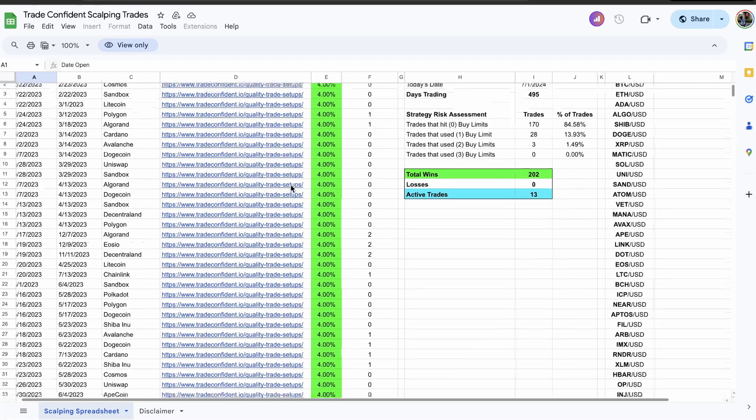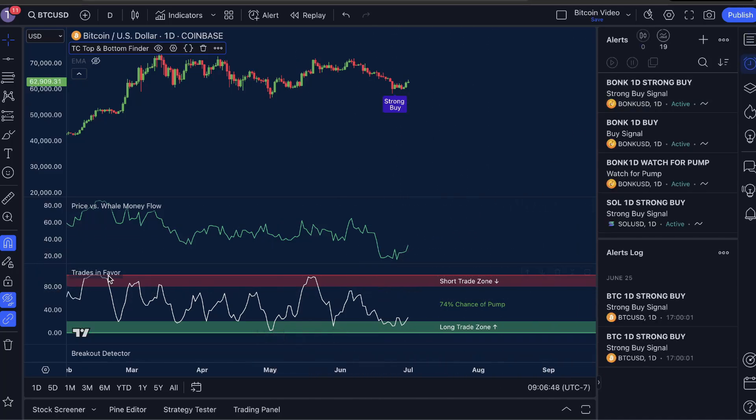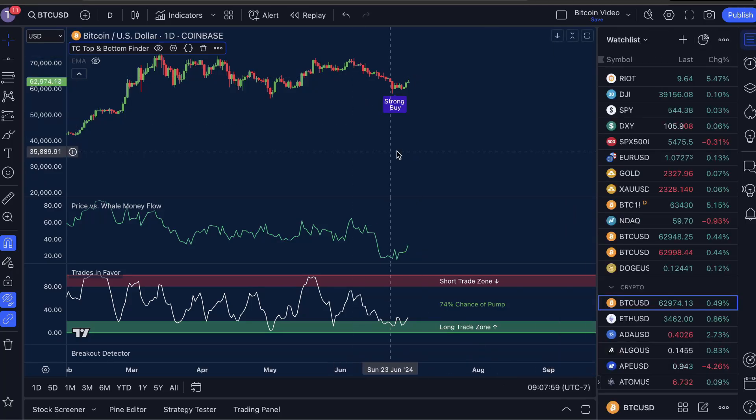If you want to catch the next trade entry for yourself, you're going to want to set some alerts. On the alerts tab we're going to set one for the trades in favor — I think this is going to be crucial. Create alert, switch this to trades in favor, watch for pump, once per bar close, and name it 'Bitcoin one day watch for pump,' then click create. This signal is going to let you know as soon as trades in favor is back in the long trade zone, which is almost always a guaranteed move up in price. Watch out for a price versus well money flow low and buy or strong buy signal — all of which creates the bullish trifecta.